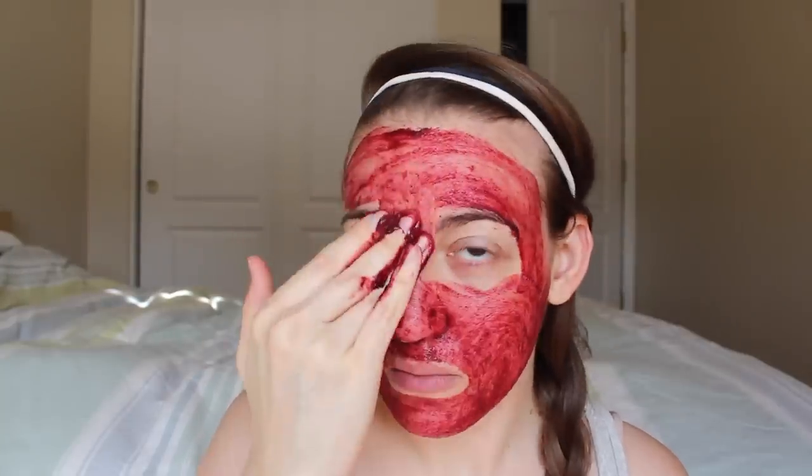I use my fingers for this — I generally don't like to use face mask brushes, but you definitely can if you prefer that. So I'm just going to spread this on. Okay, so here's what we got. It's definitely a very vivid bright red color. I've seen some people compare it to blood red but this is more like beet red to me.